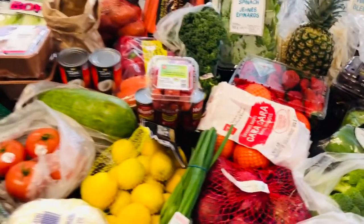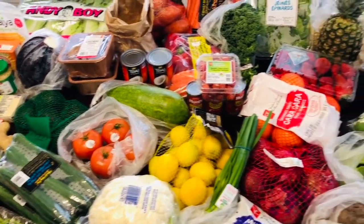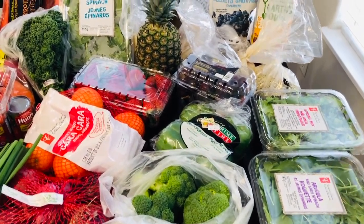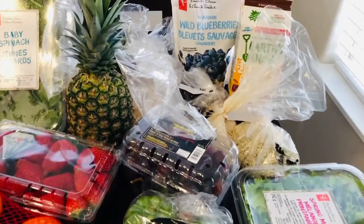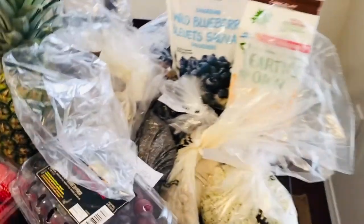So yeah, that was my food haul for today. I did not buy a case of bananas. Normally I do, but we've got some still in our drawer that need to go into the freezer. And I also wanted to show you a few things that I do get for my shakes every morning.